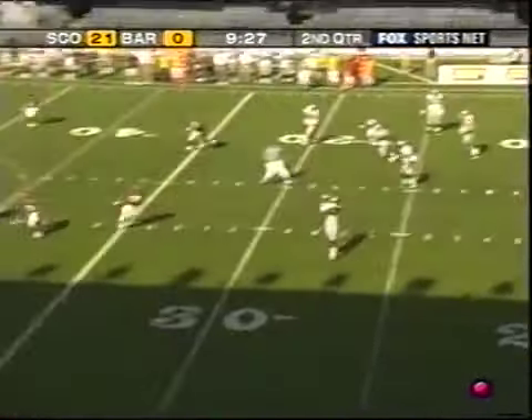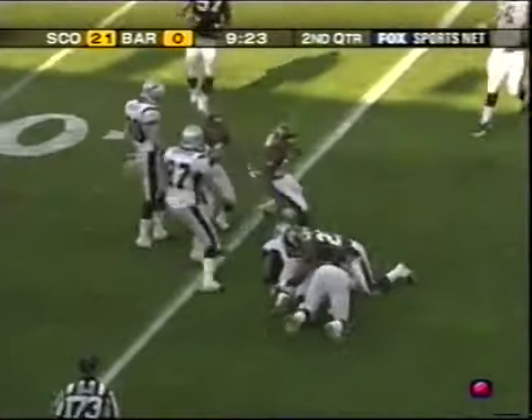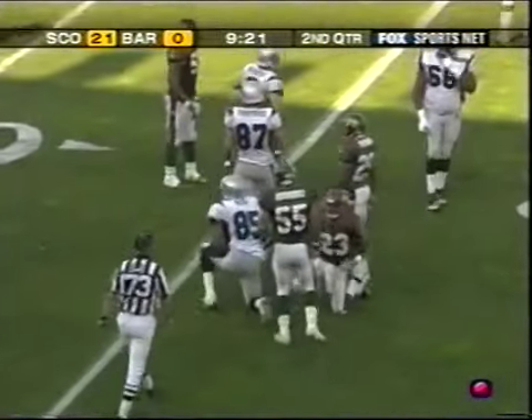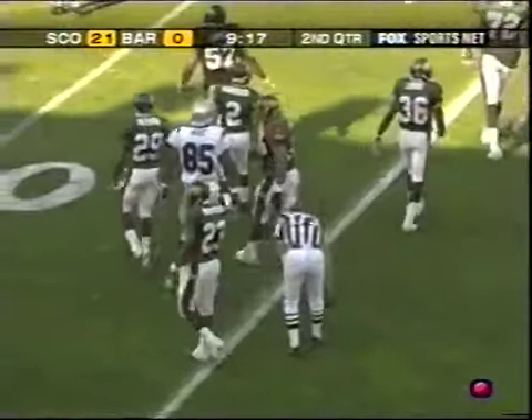On first and ten, Stafford on the throw — Rashad Kent to the 34-yard line. 21-0, Scotland on top, here in the second quarter in Barcelona.